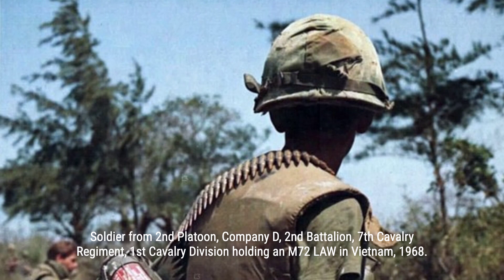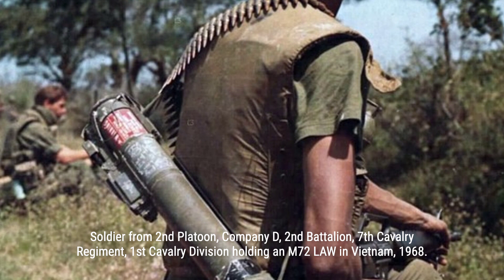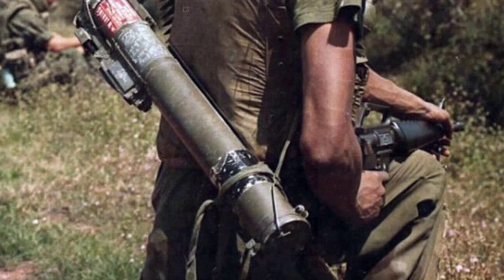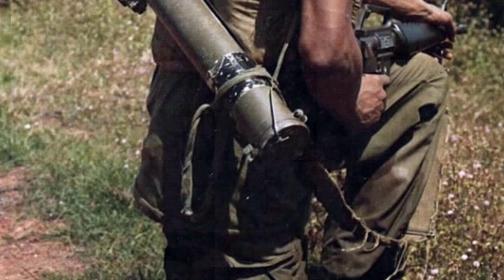The M-72 LAW and its variants have impressive penetration capabilities, ranging from 200-millimeter to 450-millimeter against different types of armor. Although it was initially designed as an anti-tank weapon, advancements in tank armor have limited its effectiveness in that role. However, it remains highly valuable for taking out cars, trucks, lightly armored vehicles, and even obliterating doors, walls, and enemy positions.